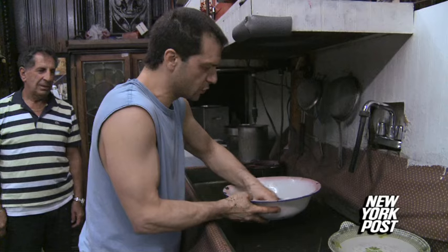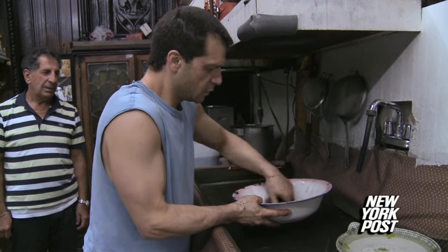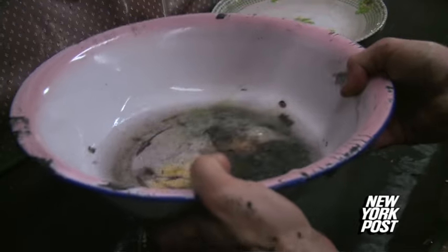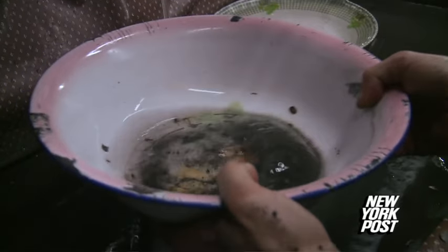Next time you walk through the Diamond District, you may want to look down at your feet. This is Peter Khan for the New York Post. Now as I get to the bottom over here, I'll show you a line of gold.